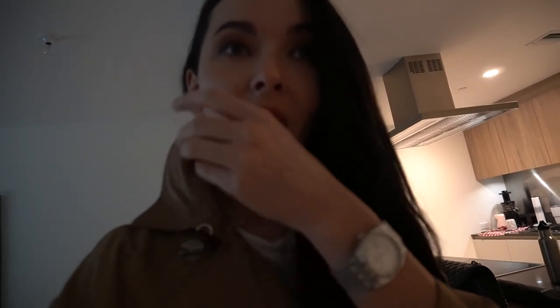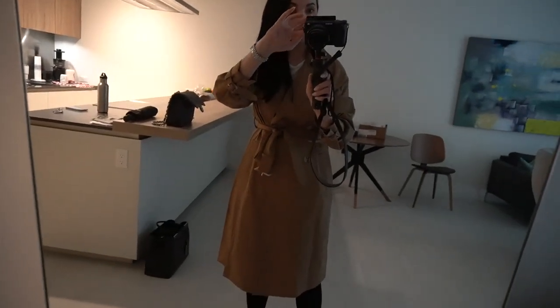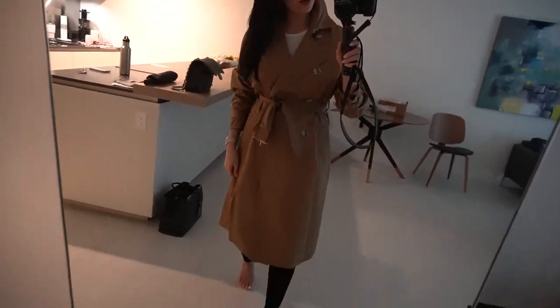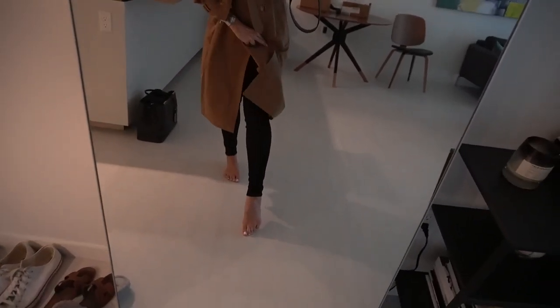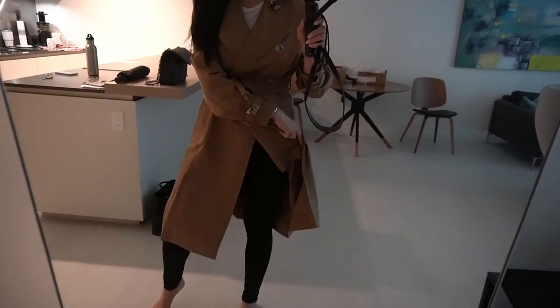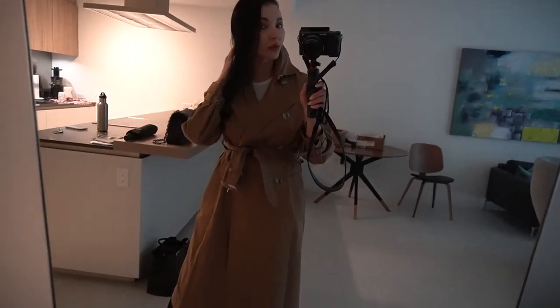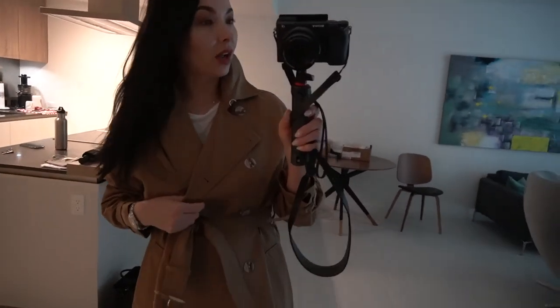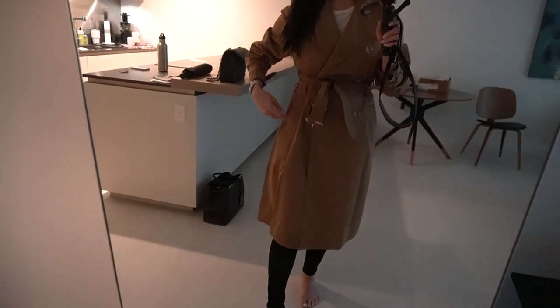So guys, I have a question for you. I just purchased this trench coat which I'm wearing right now from Mango. I bought it in size extra small. It's long, it covers the knees, it's super cute. It's just perfect for the fall season or Miami winter. The color is literally perfect, as you can see, but there is one problem.